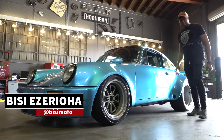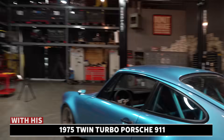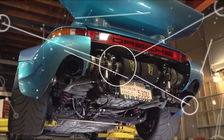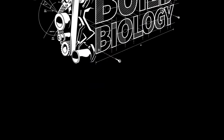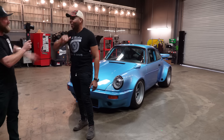Hello everyone, welcome everybody. Back at it with another Build Biology — this guy's in for, I think, his third time now. If you keep building cool cars you get to keep coming back. BC, what's up? How are you, sir? Good to see you.